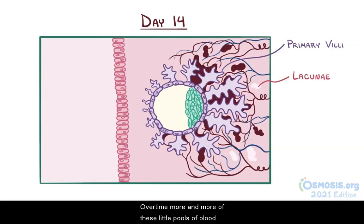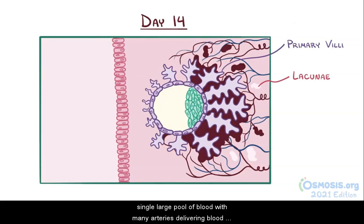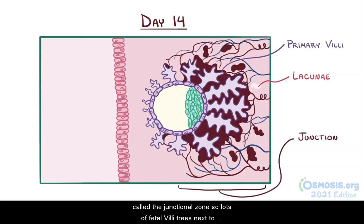Over time, more and more of these little pools of blood develop, and they start to merge together to form a single large pool of blood, with many arteries delivering blood into it and many veins taking blood away. This large pool is called the junctional zone, so lots of fetal villi trees next to one another are basically submerged in the junctional zone.